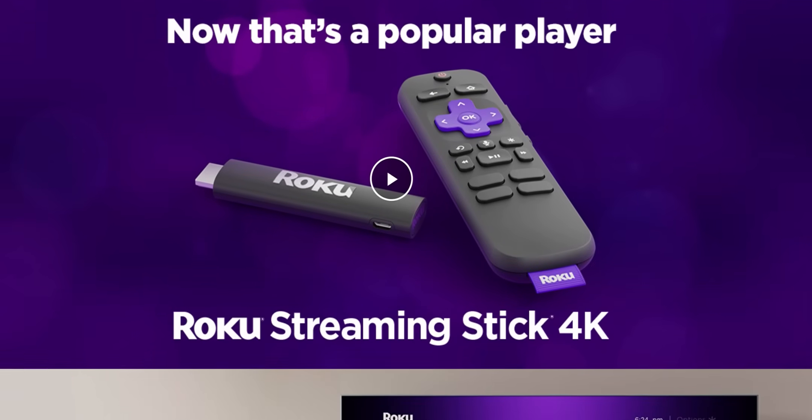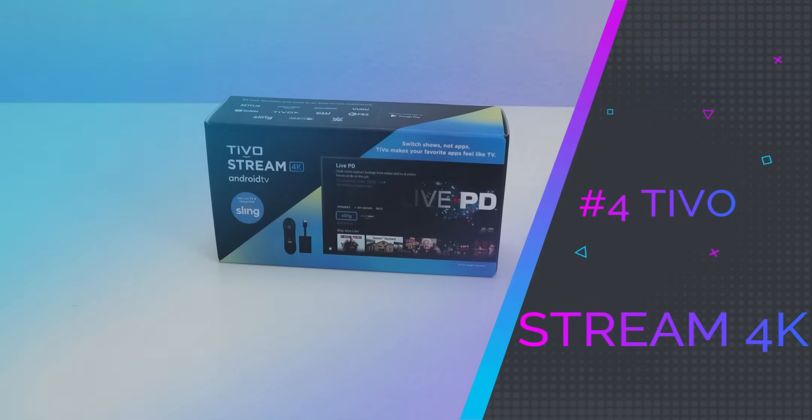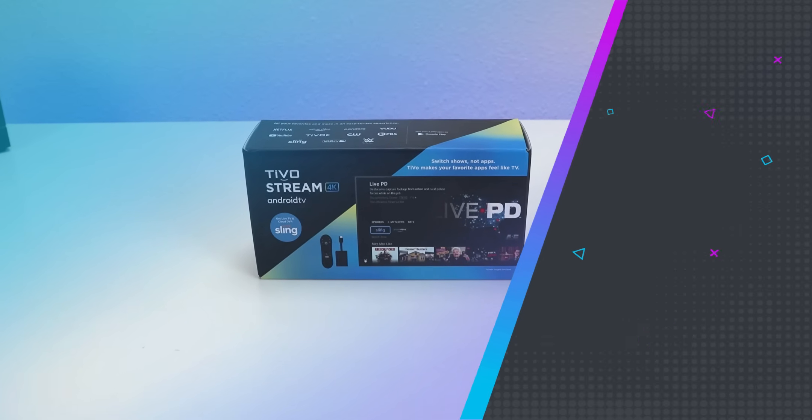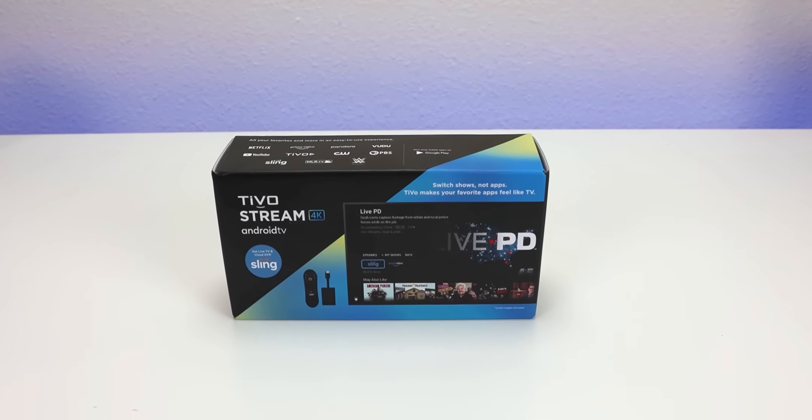Having said all that, let's work our way from number four all the way to number one, with one being the best alternative in my opinion. Number four is going to be the TiVo Stream 4K. This is a couple years old and I don't know if TiVo has any plan on renewing this device, but it's still a great device here in 2024.